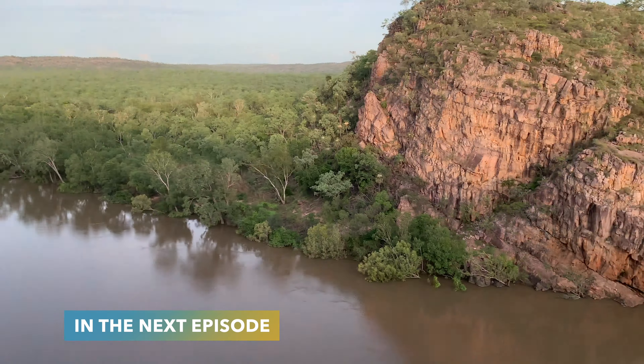In the next episode we go to Katherine, hike in the Nitmiluk National Park and swim in the best waterholes. Stick around.